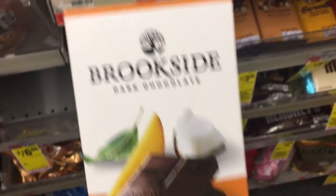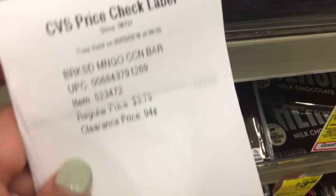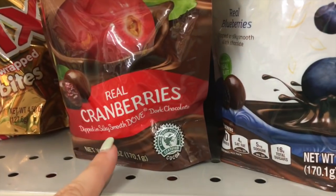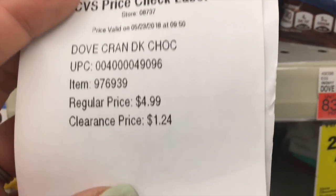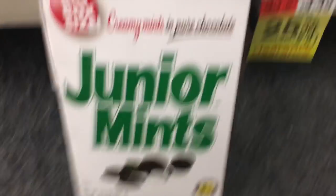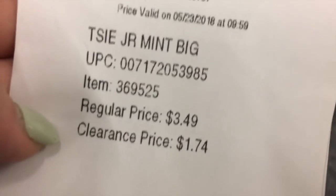The Brookside Dark Chocolate Bar — this is the Mango Coconut Crisp. It's normally $3.79, it is now $0.94. The Dove Real Cranberry Chocolate — these are really good by the way — they are normally $4.99 and they are now $1.24. Alright, the Big Buck size of the Junior Mints — they are normally $3.49 and they are now $1.74.